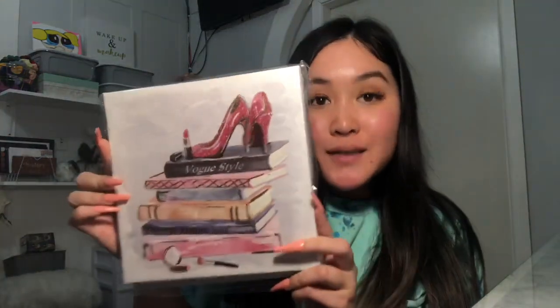Moving on to more girly items — I found these adorable canvases. I've never seen these at my Dollar Tree before; none of the others really caught my eye, but this one was so pretty and girly. I found one, and right next to it was another one that goes with it — they're seriously like a perfect little duo set. I'm really excited to hang them on my wall. If you're really girly, these would be perfect for a makeup room or closet.